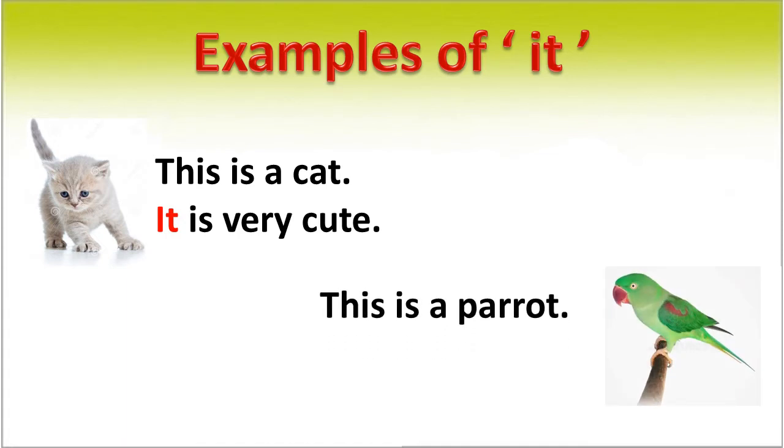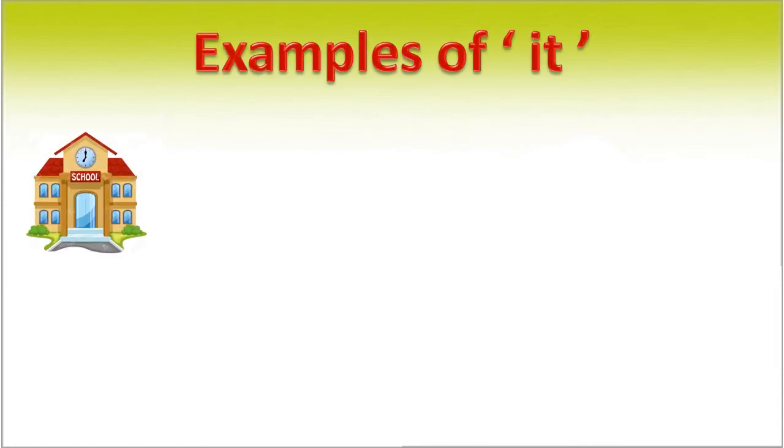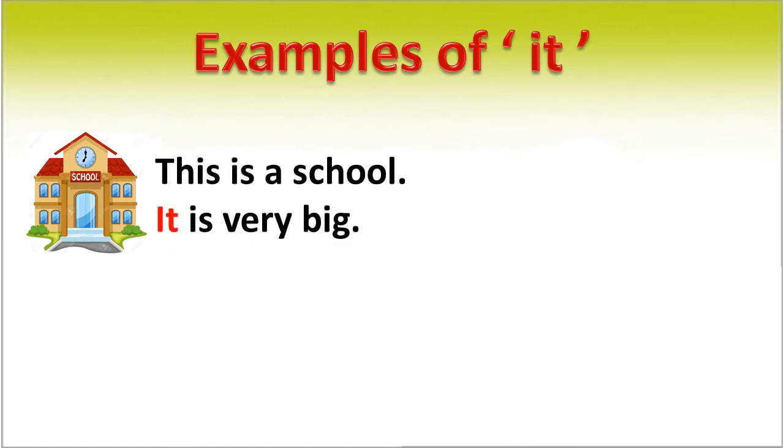It is a parrot. It has a red beak. In this sentence, in place of 'parrot', we use 'it'. It is a pronoun. This is a school. It is very big. In this sentence, in place of 'school', we use 'it'. It is a pronoun.